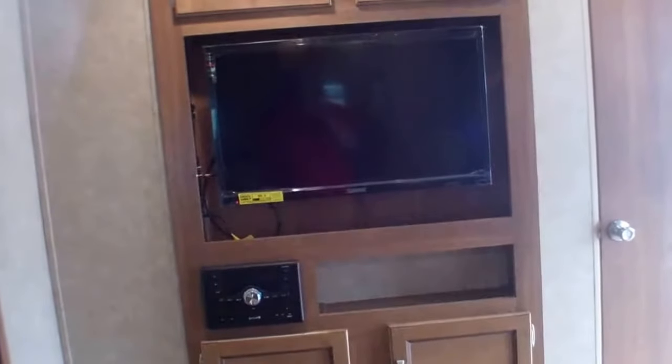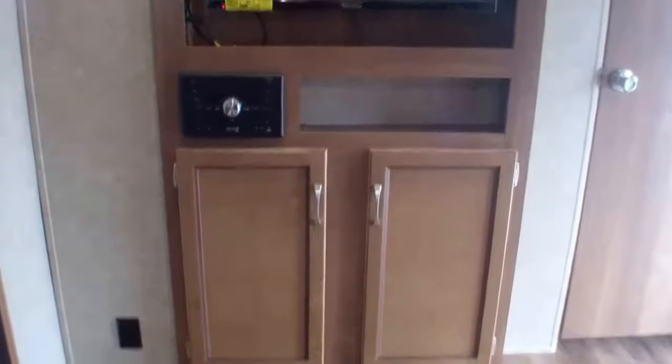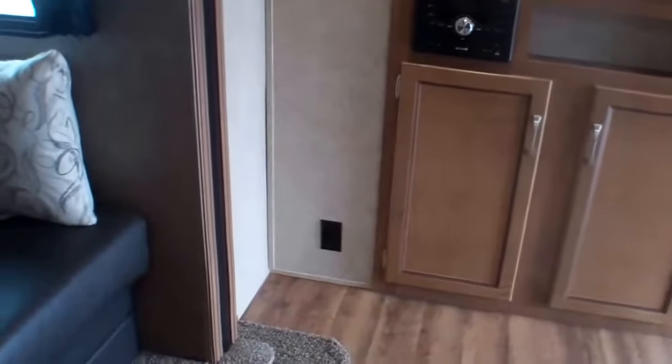The entertainment system — you have DVD, you can turn your music inside or out, so you do have the speakers outside also, and your upper cupboards and lower cupboards on this. Lots of room, lots of plug-ins.